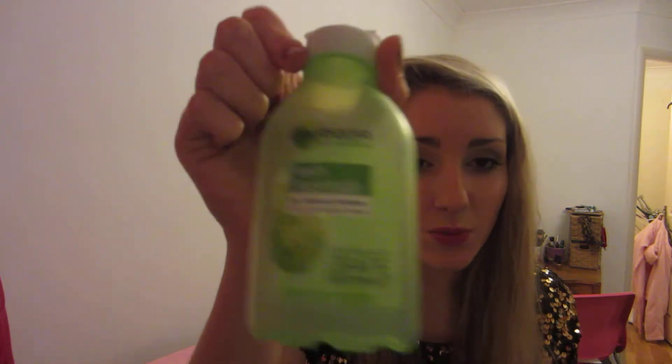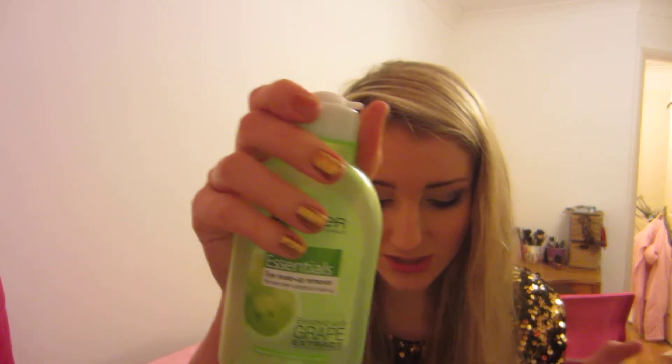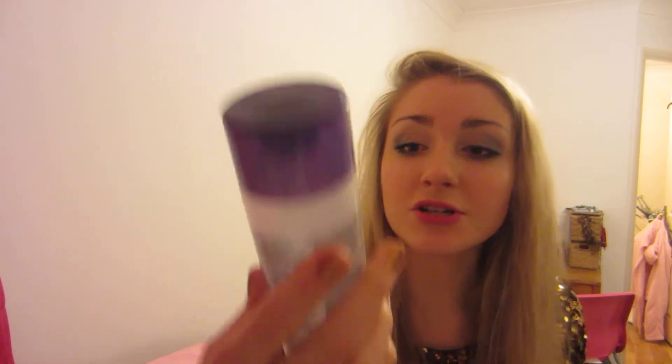My Garnier Fresh Essentials Eye Makeup Remover — this is one of my favourite eye makeup removers because it doesn't irritate my eyes. Every other eye makeup remover actually stings my eyes and this one doesn't, so I'd really recommend trying this if you have sensitive eyes. I also used up a nail polish remover — just a super strength one, one of those cheap ones from the supermarket, it's okay. And I used up a deodorant, a Dove one.